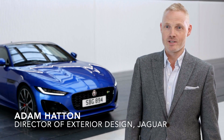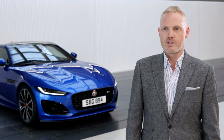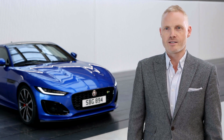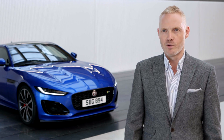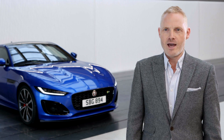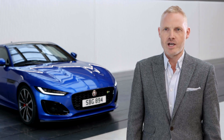I'm Adam Hatton, Head of Exterior Design for Jaguar. The F-Type is important to the Jaguar brand because Jaguar has always been about sports cars and its history. We have this unique combination of sports and luxury, and the F-Type really shows the sporting side of the Jaguar brand.